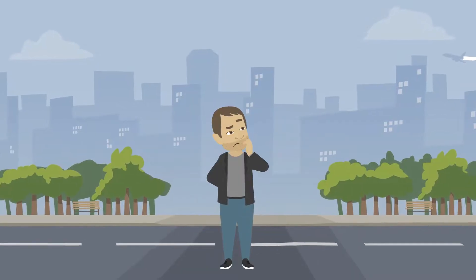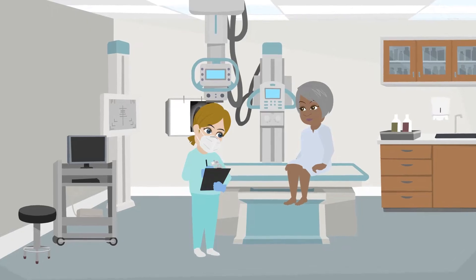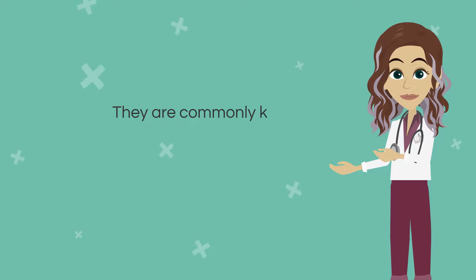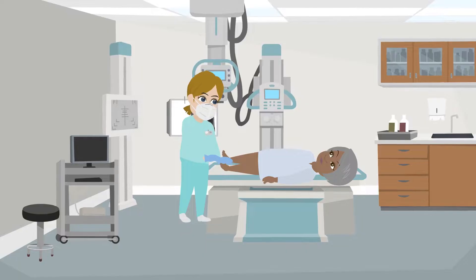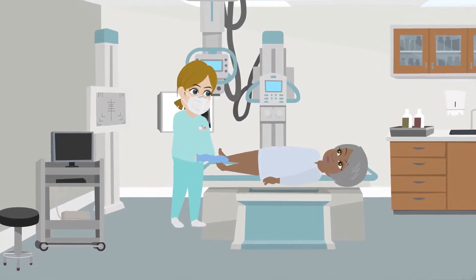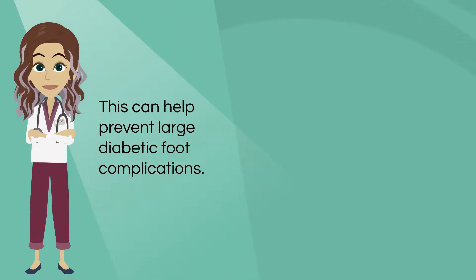If you need a checkup, you might be wondering where you should go. Nowadays, foot and ankle specialists can help with all kinds of foot and ankle related problems, including diabetes. They are commonly known as podiatrists or DPMs. They are highly qualified to treat all conditions that affect your feet. It's a good idea to see them regularly, as this can help prevent dangerous diabetic foot complications from happening.